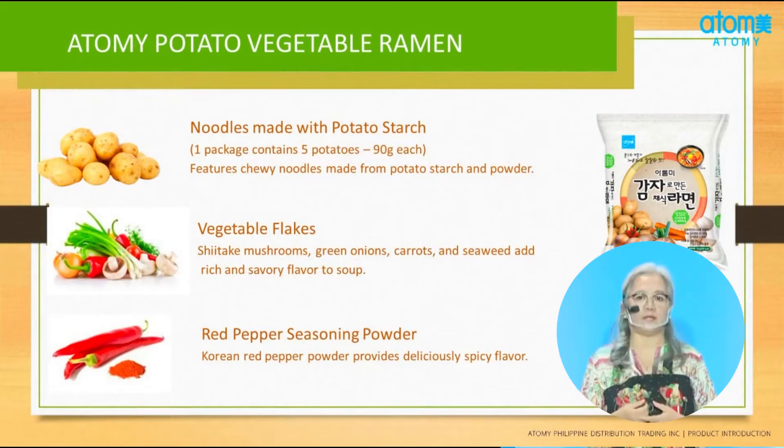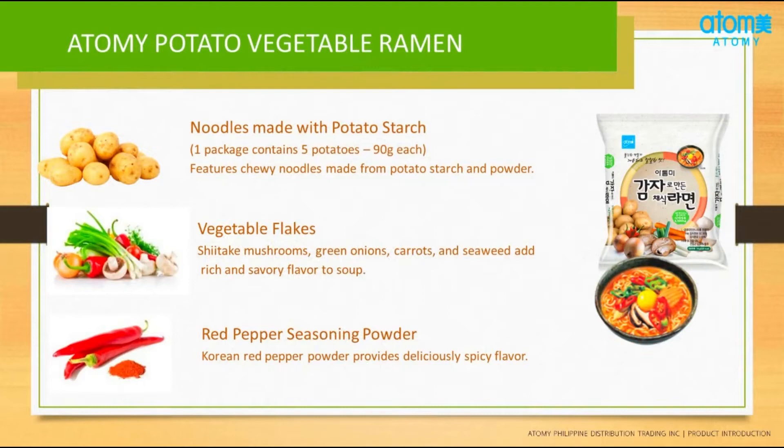Our Potato Ramen also contains Vegetable Flake Shiitake Mushroom. What are the benefits of Shiitake Mushroom? Shiitake mushrooms are high in B vitamins and serve as a food source of vitamin D. Some benefits include the ability to support weight loss, support cardiovascular health, fight cancer cells, improve energy level and brain function, reduce inflammation, and support the immune system. That is why Shiitake is very expensive because of its savory taste and diverse health benefits.